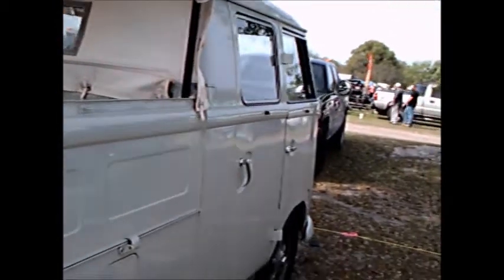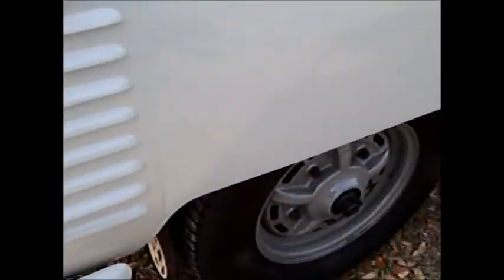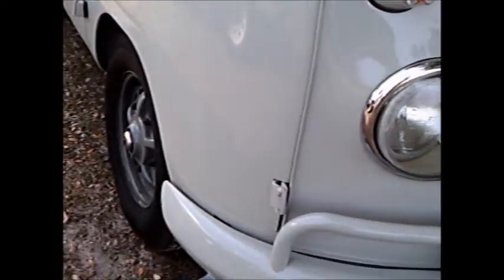Very versatile vehicle. The third door is on the passenger side. My guess is that this would be late '50s, maybe even early '60s. Beautiful paint.